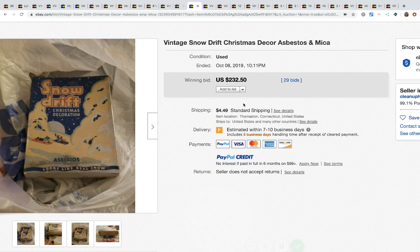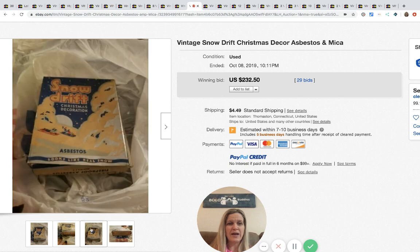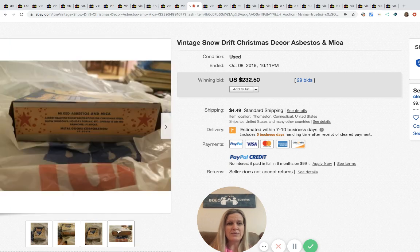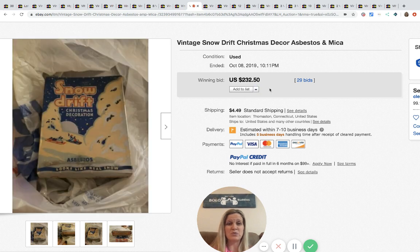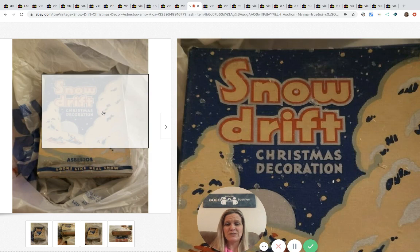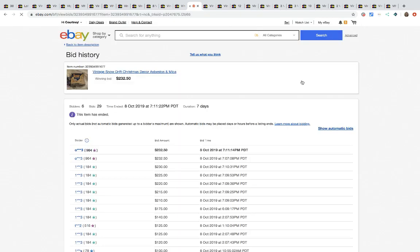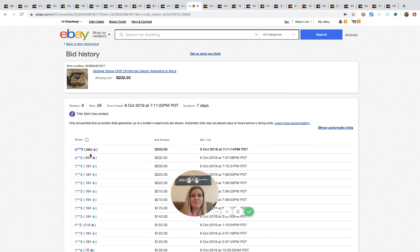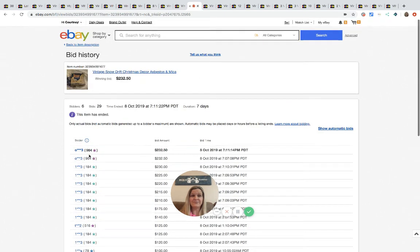The next item is this Snow Drift. I'm not sure if somebody's buying the packaging or what was appealing about it, but it sold for $232.50 with 29 bids — says it looks like real snow. Six different bidders, the high bidder had 964 feedback, so everybody bidding looks legit. I guess people like that vintage advertising!